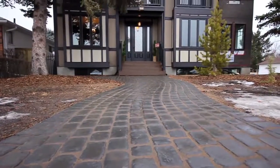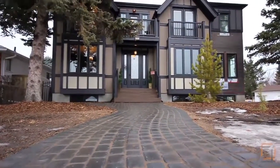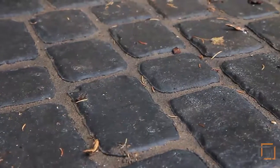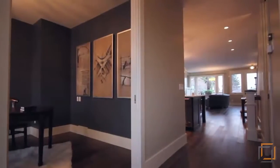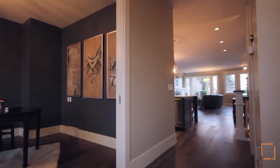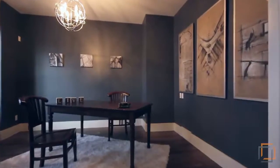8,800 square foot infill in the heart of Killarney. As you follow the cobblestone walkway into this timeless Calgary home, you'll quickly fall in love with all that it has to offer. Designed with classic features throughout, this property creates the ideal image for daily living.